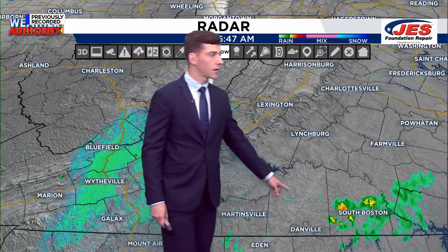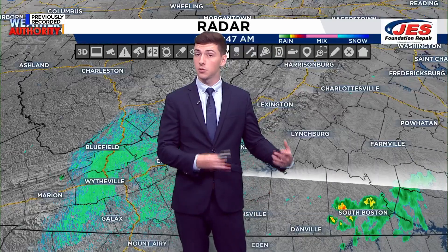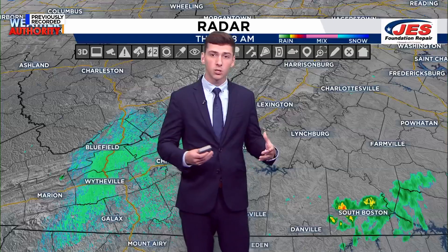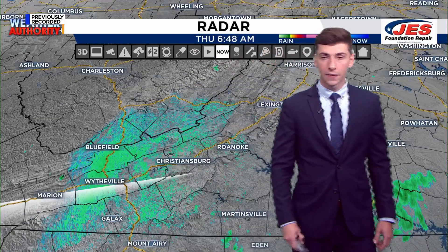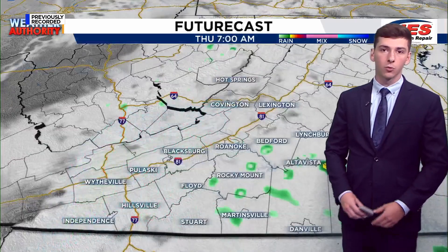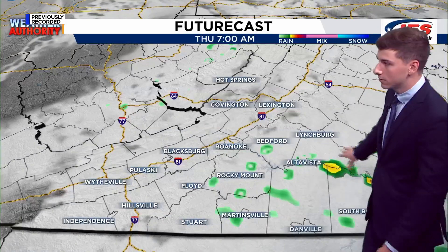We're also tracking some isolated to scattered showers building through parts of Halifax County right now. You guys have been dealing with this for about the past two hours, and you'll continue to deal with this for the next two to three hours, because there's not too much of a flow that's going to be pushing these showers and storms out of your region. Halifax, you're dealing with some of that rain as well at this time, so just be mindful of that as you head out the door. You're going to need the raincoat and the rain gear handy throughout the rest of the morning, areas in South Side.